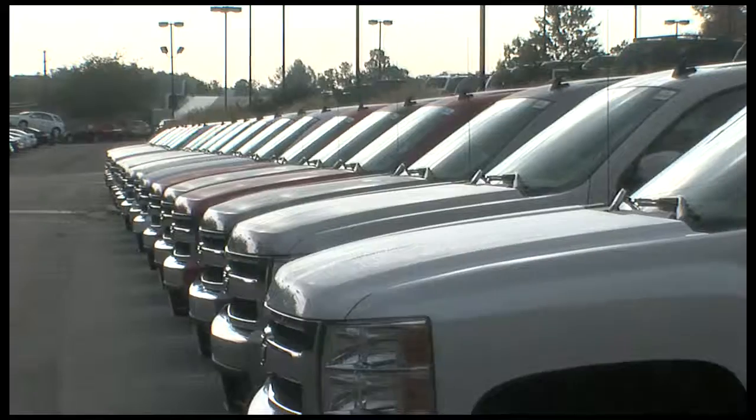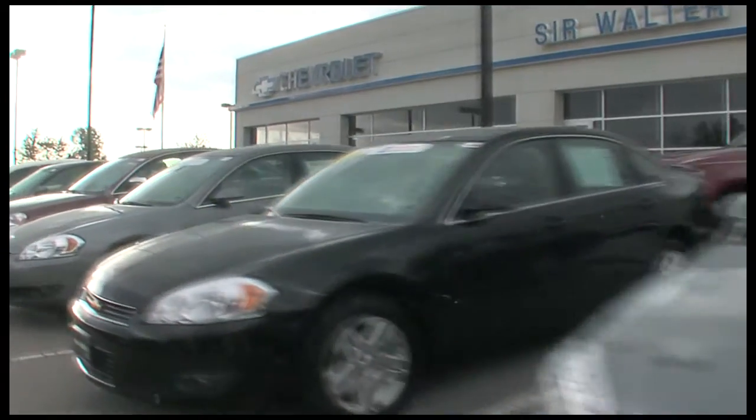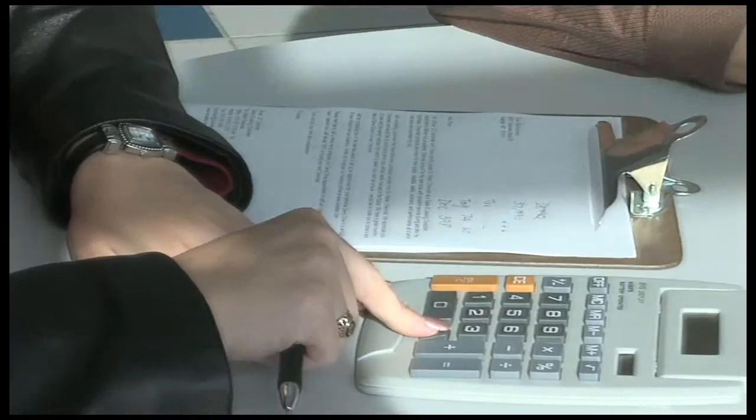For your convenience, we constantly update our online inventories. Whether you are looking for a new or used car or truck, Sir Walter provides a simplified buying experience with a friendly sales staff and competitive pricing.